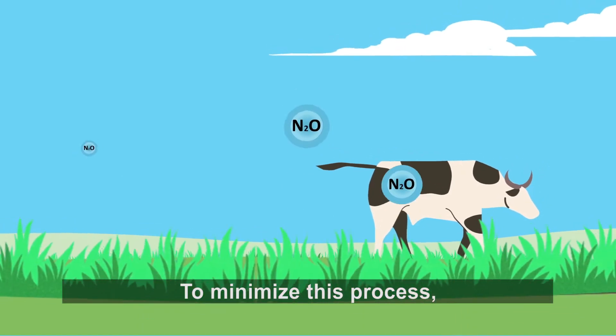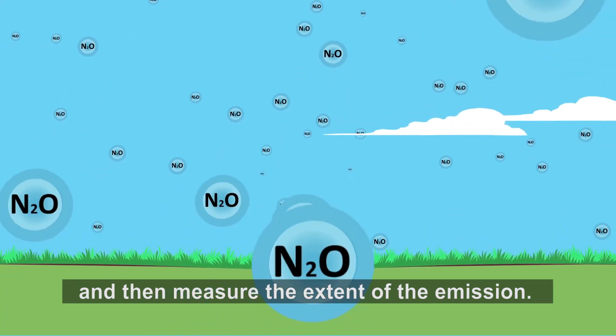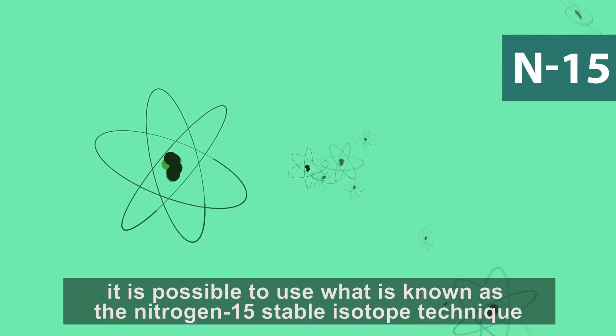To minimize this process, it is crucial to identify first the origin and then measure the extent of the emission. Since nitrous oxide contains nitrogen atoms, it is possible to use what is known as the nitrogen-15 stable isotope technique.